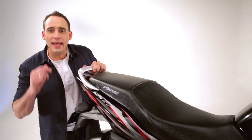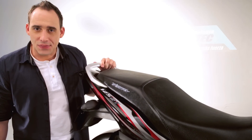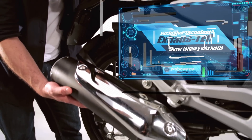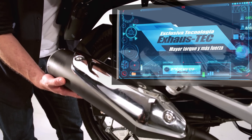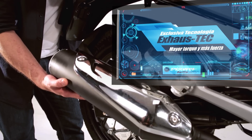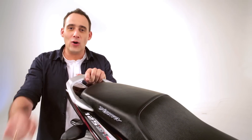This motorcycle includes another of the exclusive technologies developed by Bajaj. It is the Exhaust Tech. This technology offers greater torque to the motorcycle when at low revolutions. This way, you will get better performance.